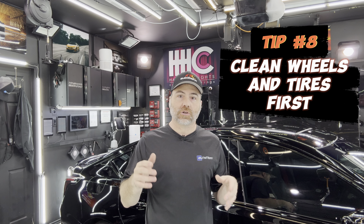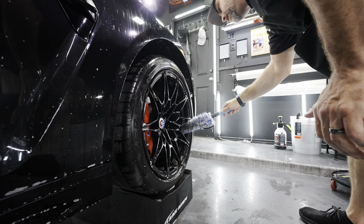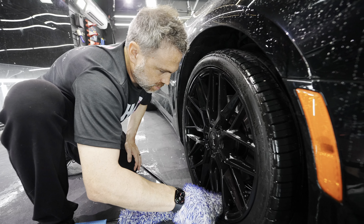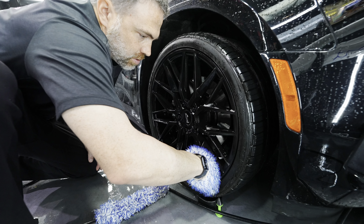Tip number eight: wheels and tires are the first parts of the car I clean. The reason I clean them first is that if you've already cleaned the rest of the car and then go to rinse the wheels, there's a higher probability you're going to spray nasty dirty road grime all over the rest of the car. So clean the wheels and tires first, then clean the rest of the car — that way when you're rinsing, you're not as likely to spray nastiness over your painted surfaces and increase the chances of scratching your paint.